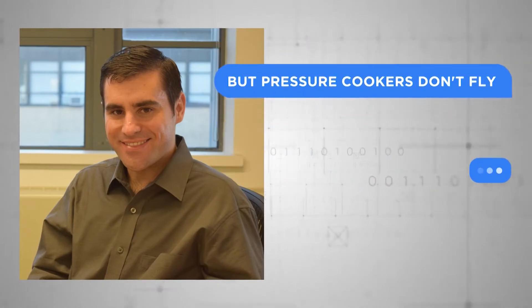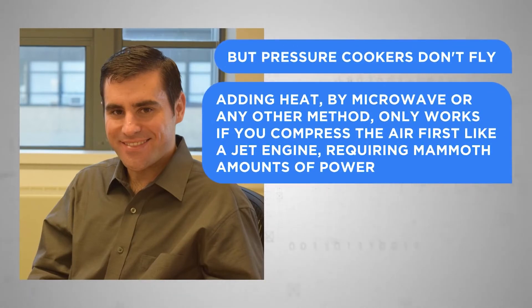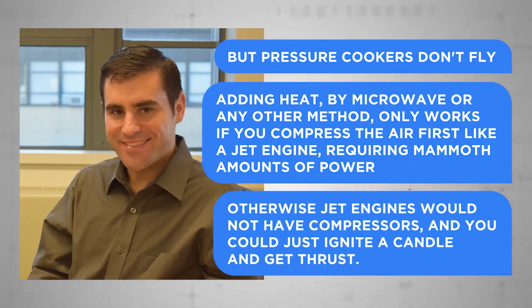Barrett went on to say that heating anything with a microwave or any other technique only works if you compress the air first — like a jet engine — which takes a lot of power. He stated: "Otherwise jet engines would not have compressors and you could just ignite a candle and get thrust. Candles don't fly around either."